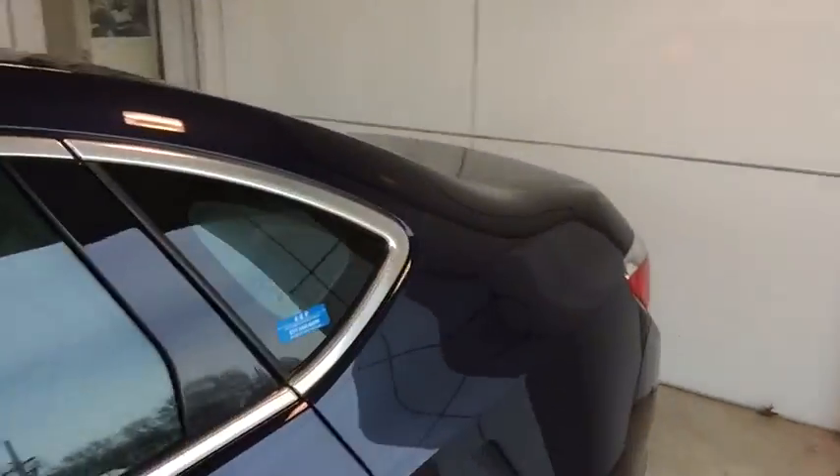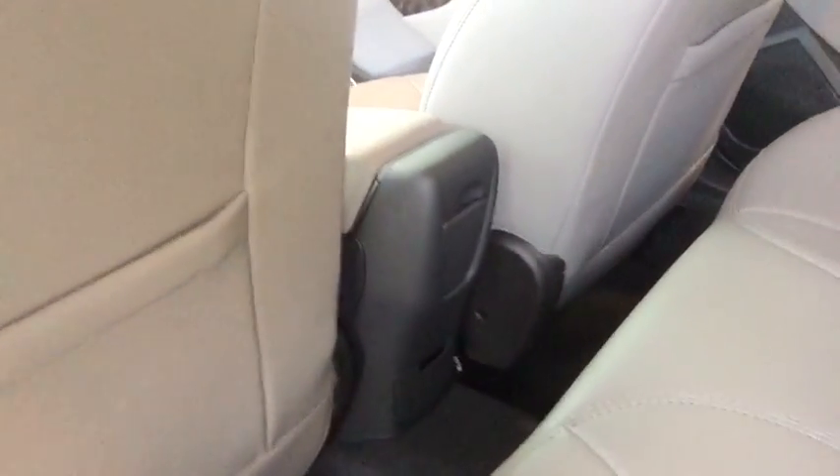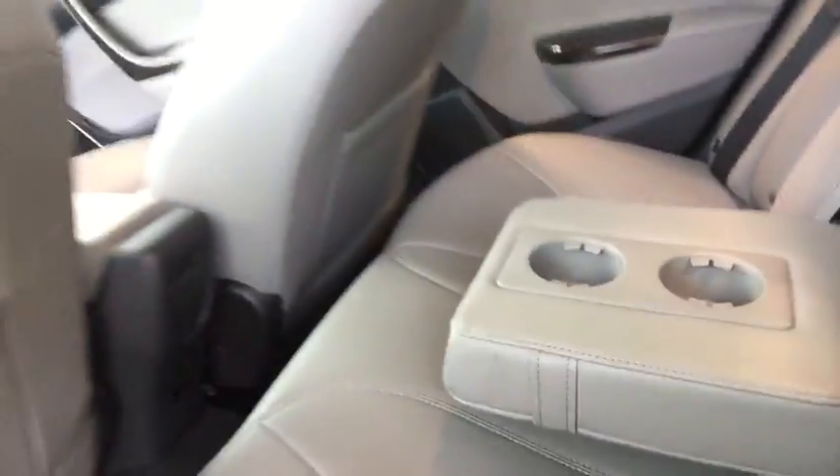We're going to jump into the rear right here. We have plenty of space in the back for any extra passengers. We have a couple of spaces to store any small gadgets that you may have, as well as places to charge. And you do have, of course, some extra cup holders for the rear passengers back there.